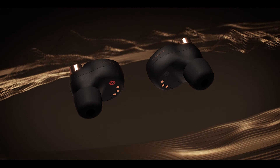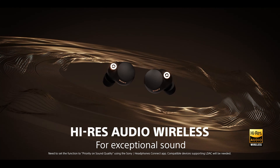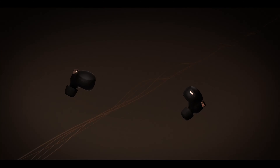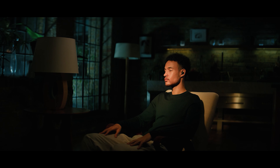Next, the WF-1000XM4 support high-resolution audio wireless. High-res audio is music that delivers higher quality than traditional streaming music. The enhanced clarity and detail lets you hear your music the way the artist intended.